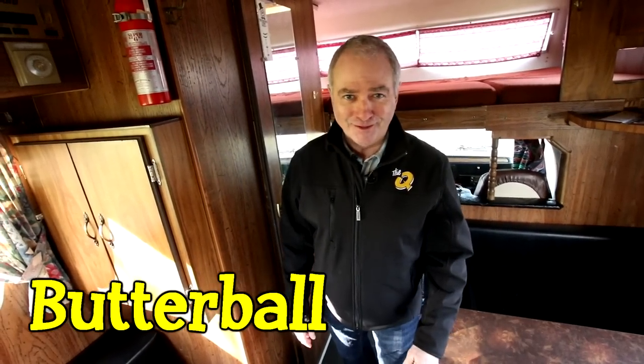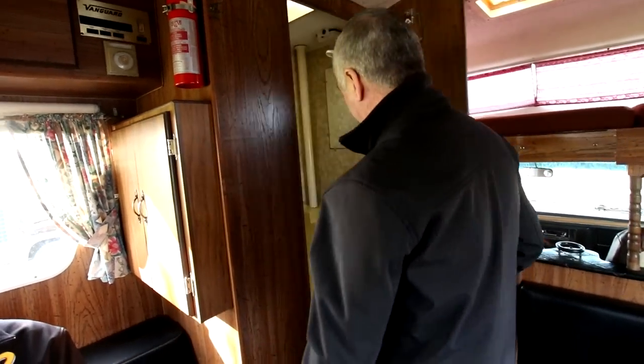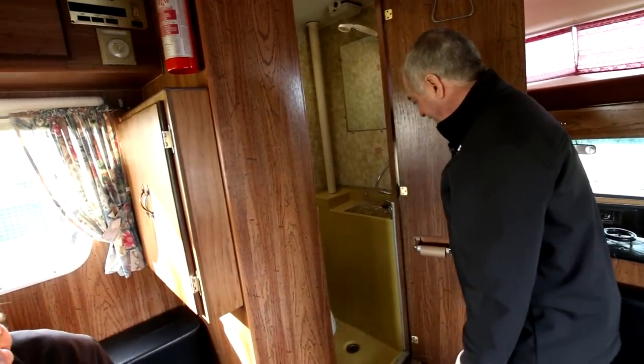Here we are inside the Vanguard, or as we like to call this one, Butterball. What a beautiful RV — it's got everything, a full load on it. Of course, the nice part about a motorhome is you have your own bathroom right on board. Isn't that beautiful? Isn't that fantastic?